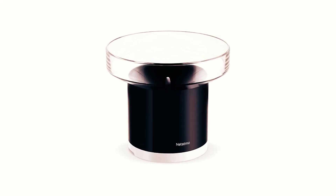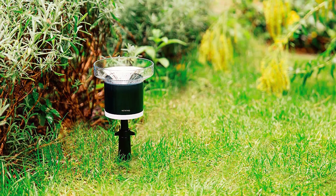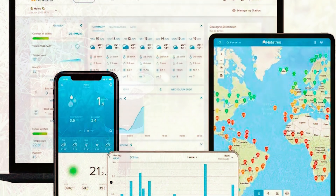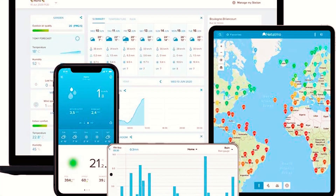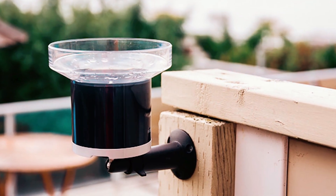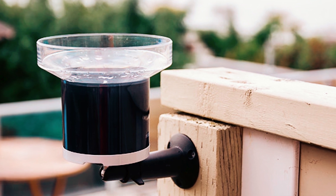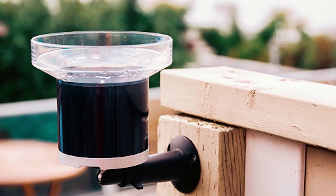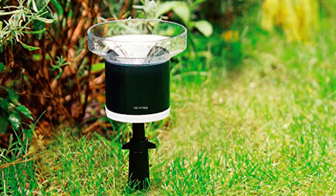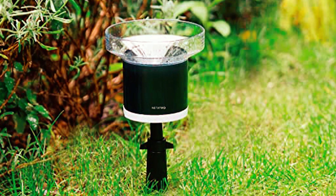Next on the list we have the Netatmo Rain Gauge. One thing we appreciate about this rain gauge is the app, which is available on iOS and Android devices, as well as PC and Mac. This rain gauge records real-time rainfall readings and historical data, allowing you to efficiently keep track of changes as time goes on. You also get notified on any connected device immediately when it starts raining, and you can customize based on cumulative quantities.